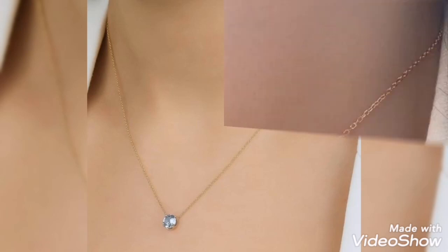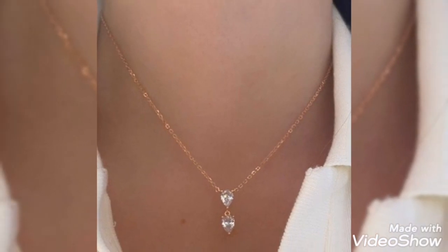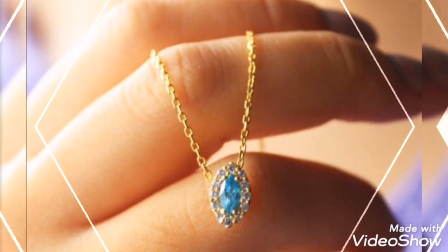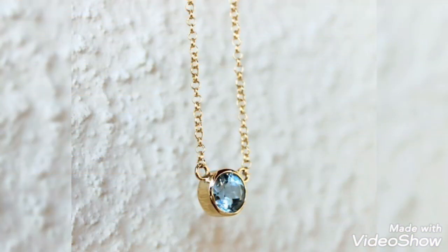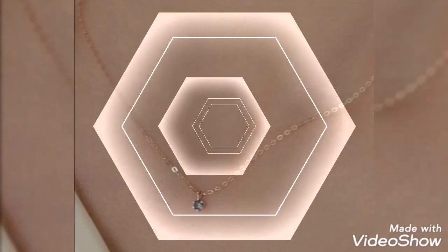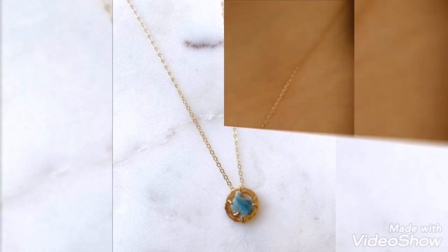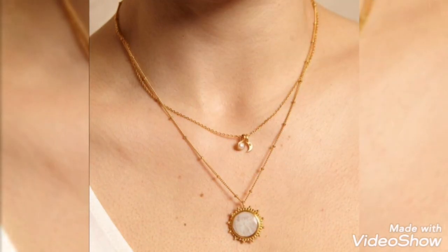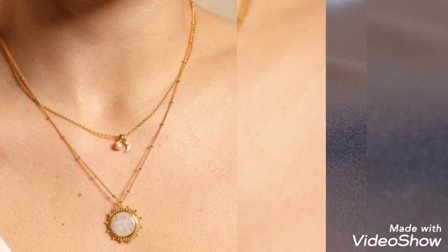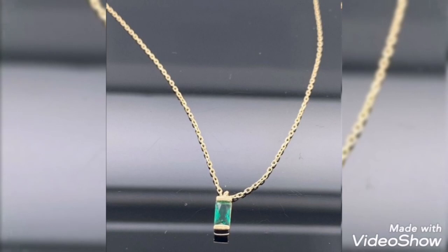Assalamualaikum friends, welcome back to my channel Glamour Girl. I hope you all are fine and always be happy. Today's video is related to very stylish and latest gold pendant and locket design ideas for girls and women. If you need a latest gold locket and pendant, you can find a beautiful gold locket collection with pearl stone designing with a very stylish design.